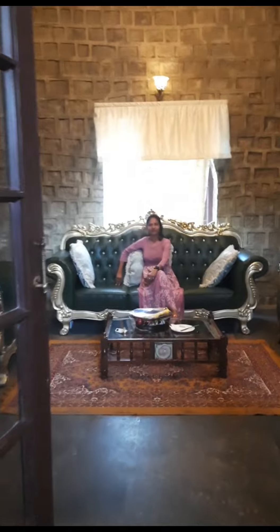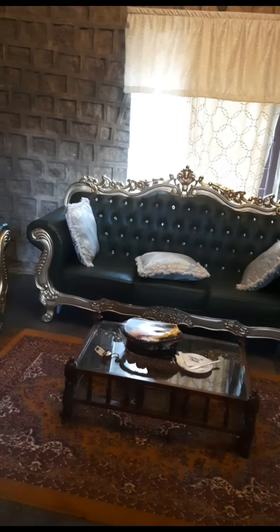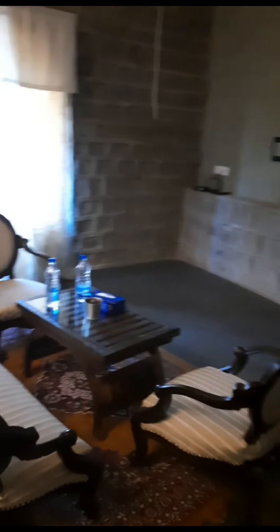We are at the presidential suite. I am very much excited. This is the dark area from where we have to pass to the presidential suite because of the castle concept — they have not switched on many lights. Okay, we are entering into the presidential suite. This is the presidential suite — I am the queen for one day! You see the royal sofas; the touch they have given is to have the feel of royalty.